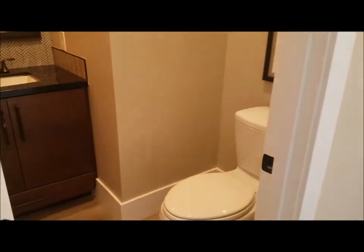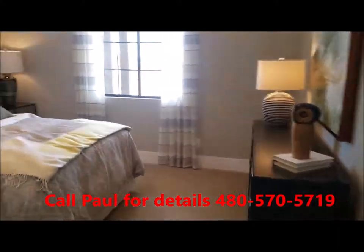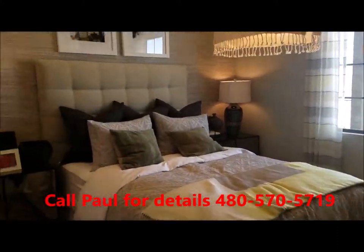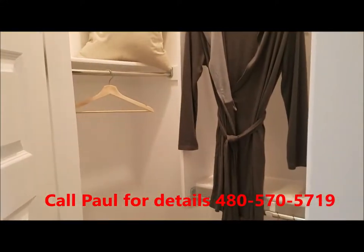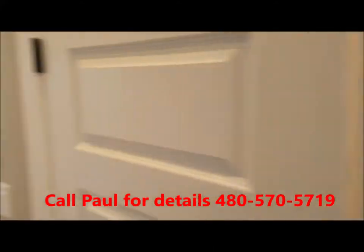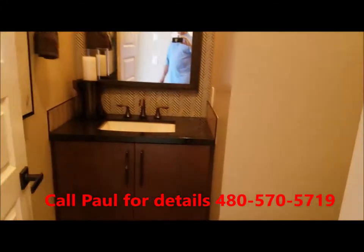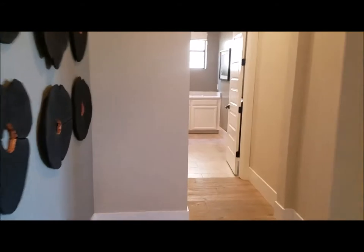Coming down here, you have a half bath and your fourth bedroom with a walk-in closet. That is your half bath, and you continue down into your master suite.